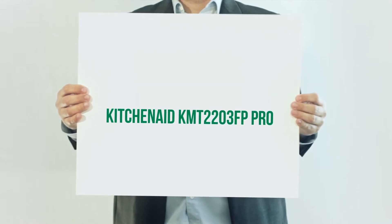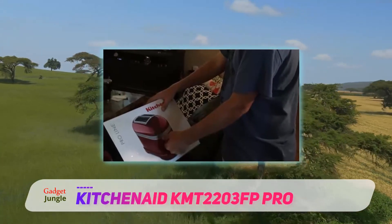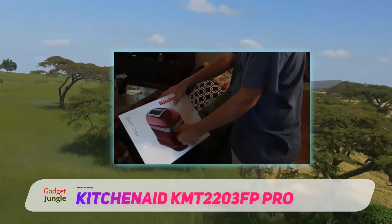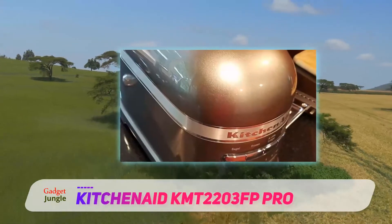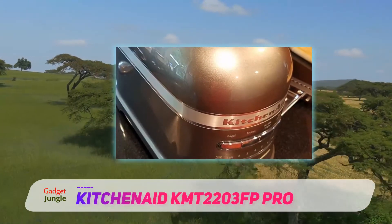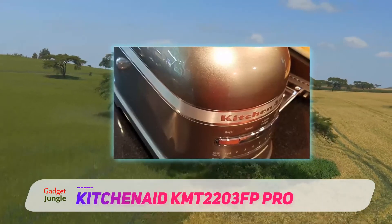KitchenAid KMT2203FP Pro. KitchenAid is known for creating high-quality, affordable kitchen appliances that are durable and long-lasting. This ProLine automatic toaster from KitchenAid is a great piece with all the necessary features included, and then some more to add to its value.